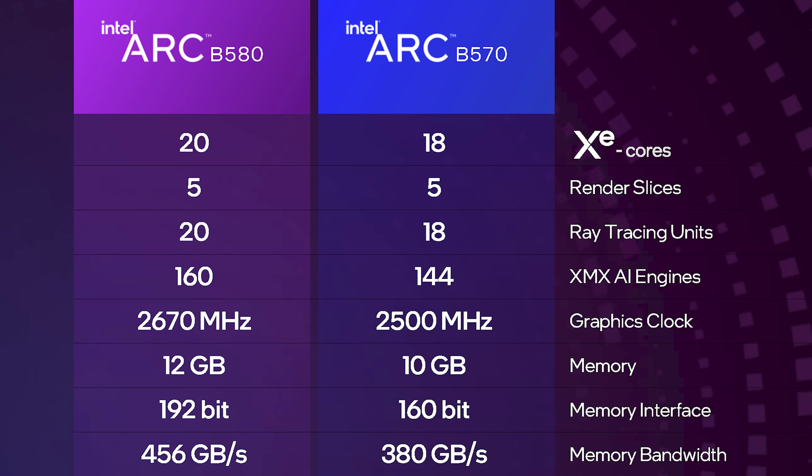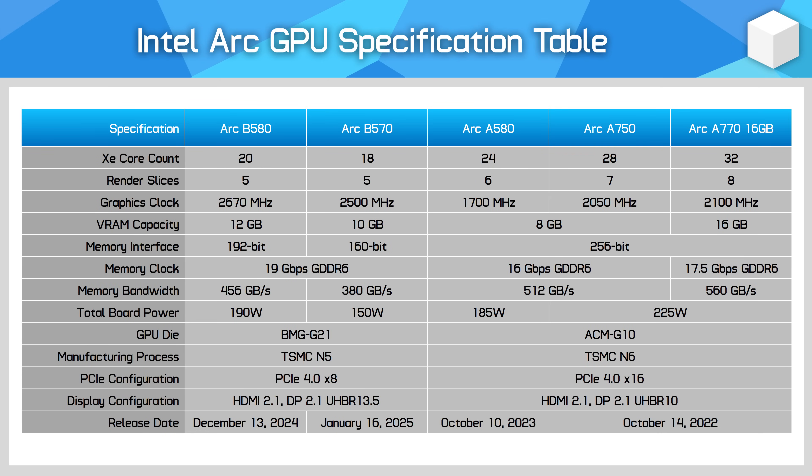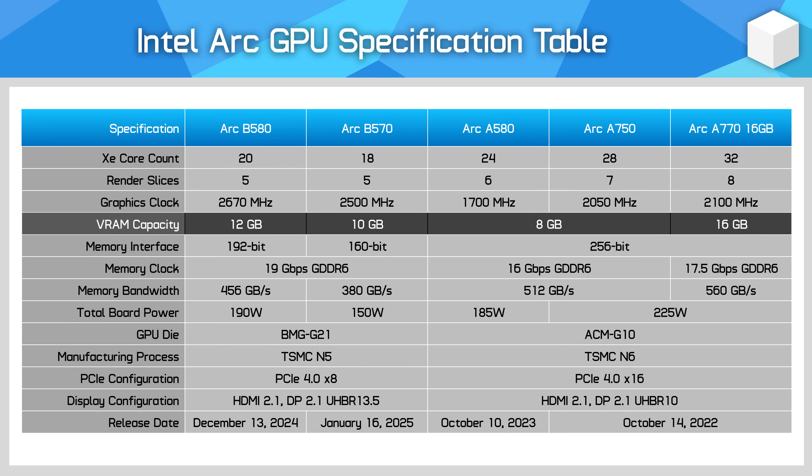On the other hand, the memory subsystem isn't as strong. The A770 and A580 both featured a 256-bit memory bus, but on the B580 that's been reduced to 192-bit. Intel has somewhat compensated with faster 19Gbps GDDR6 memory compared to 16Gbps or 17.5Gbps previously, but that still results in less memory bandwidth — 456GB/s vs 512GB/s on the A580, an 11% reduction. The benefit to going with 192-bit is it opens up more sensible VRAM configurations, with the B580 offering 12GB instead of an unsatisfactory 8GB or more expensive 16GB.